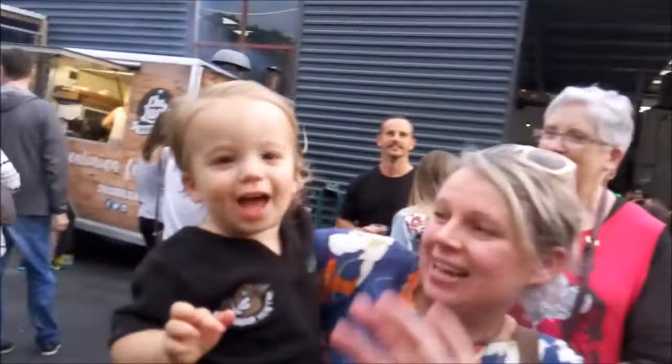Say hi to your fans. No. Say cheers. Cheers.